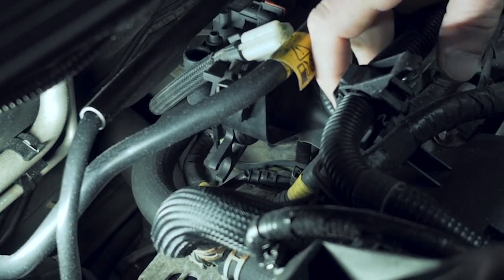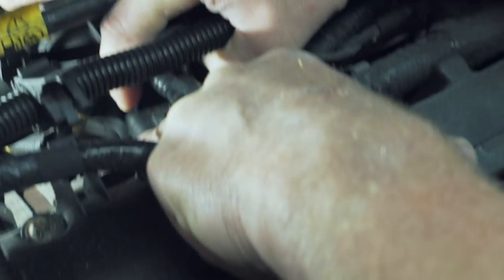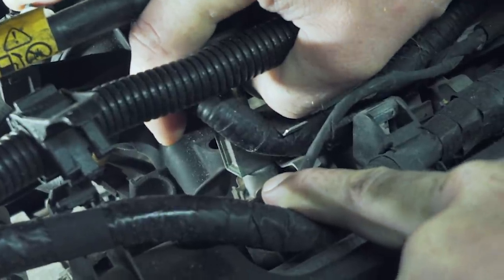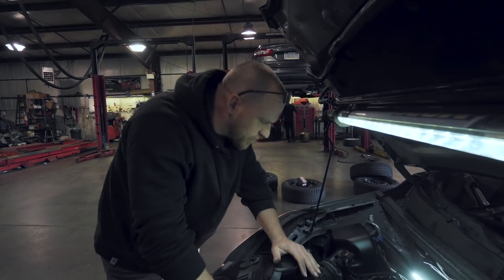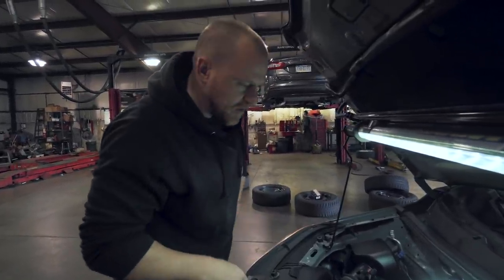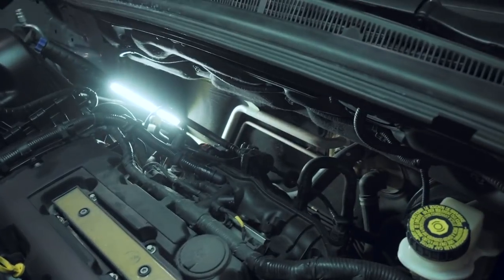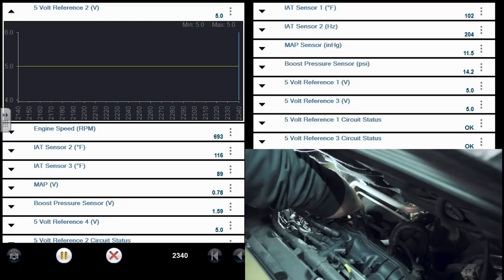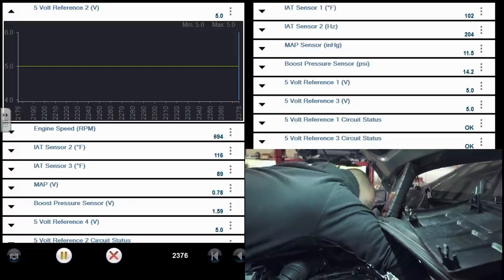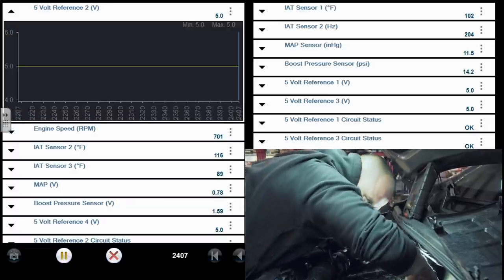Just looking at contact points on this harness. On my visual inspection I noticed this harness should be in this groove — it's not. Someone was down in here. There's another clip right here it should be sitting in — it's not. Not that that's our problem, but it's an area to look at. I want to watch this reference circuit while wiggling the harness. Not really much for that harness to hit on even with it not connected properly.